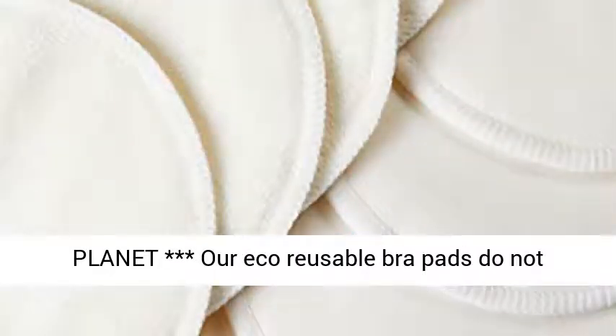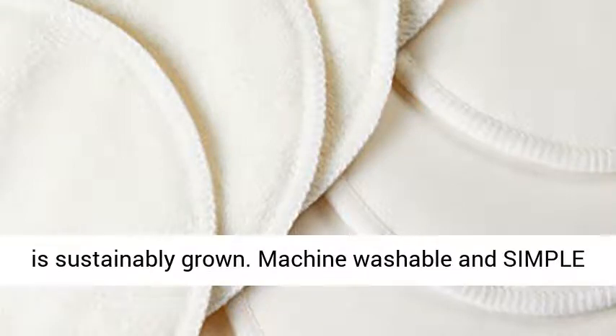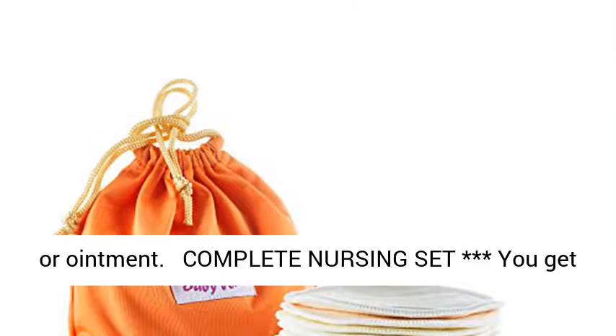Protect the Planet. Our eco-reusable breast pads do not contribute to paper or plastic waste, and their bamboo is sustainably grown. Machine washable and simple to care for — use with your favorite lanolin cream or ointment.